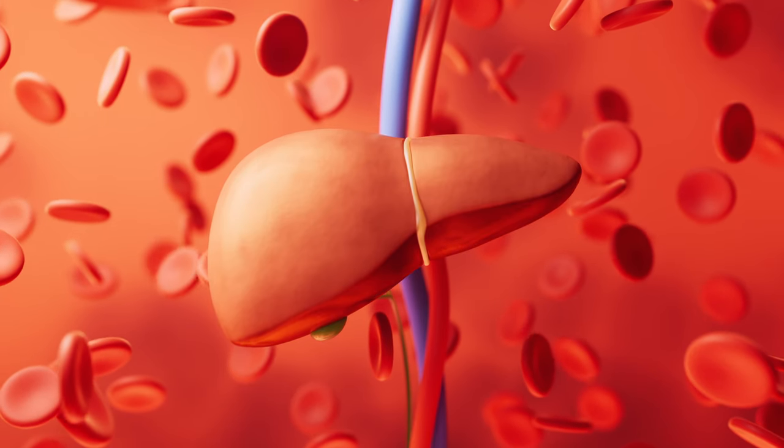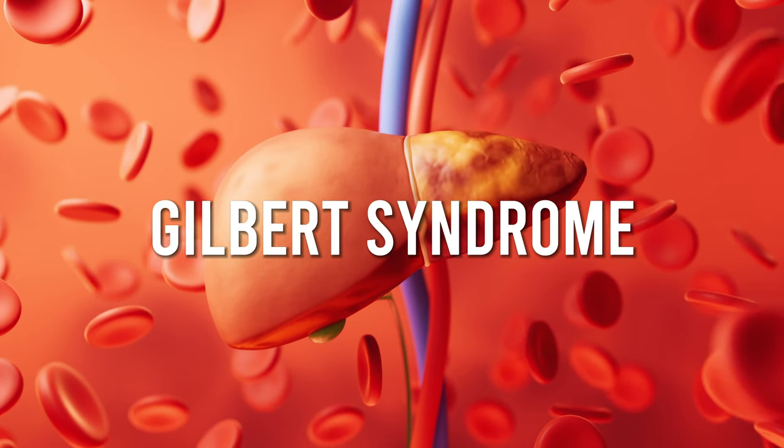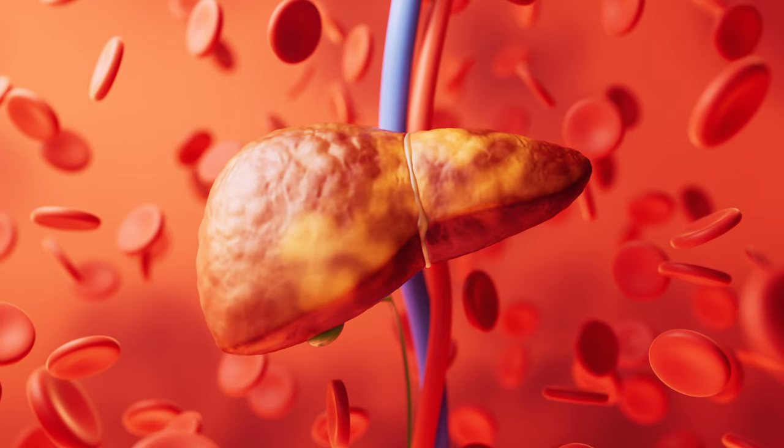If we have problems in our liver — like hepatitis or cirrhosis, or even a genetic condition like Gilbert syndrome, which causes problems in the liver's processing of bilirubin — then we can get a buildup of bilirubin in our bloodstream. That bilirubin can make its way into our eyes and cause them to turn yellow. So if a patient comes to me with new yellowing of the eyes, I refer them to their primary care doctor right away to coordinate care with a GI specialist and evaluate for any liver or bile duct issues. If you're noticing new jaundice, go see a doctor as soon as possible.